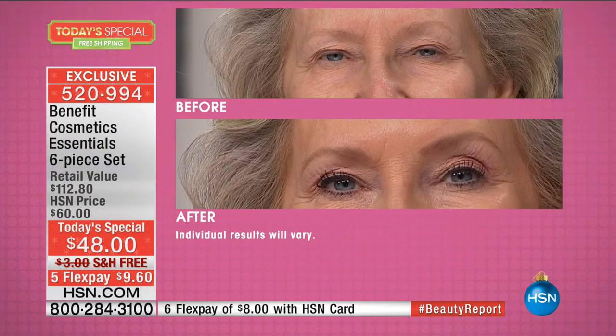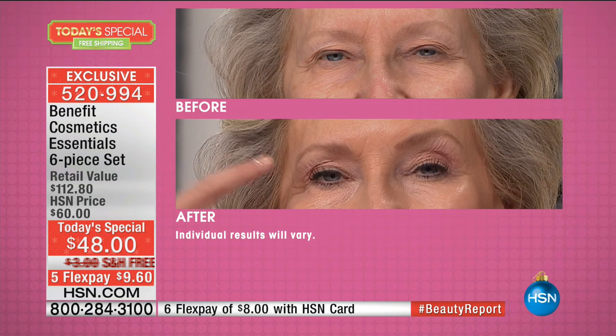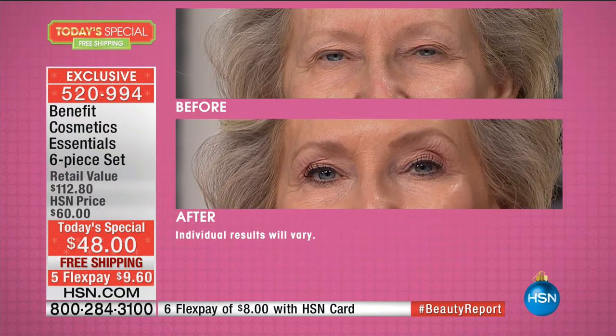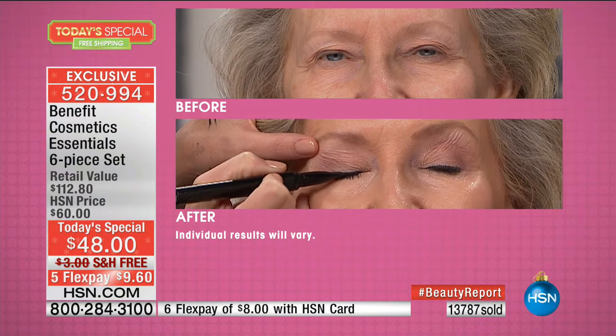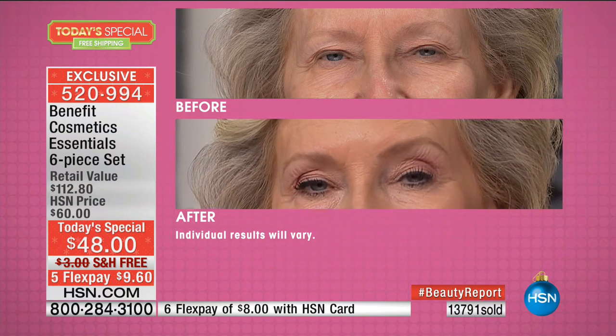This is one of four full-size products in the Today's Special. Let's go in on the eyes — our eyes are the first thing to show our age. We've pumped up the volume of her lashes with They're Real. Maybe you're not a cat-eye kind of girl — if you have a little bit of an older lid, take that They're Real Liner and press it right into the lash line. It makes your lash line look so voluminous and your eyes so wide open and defined.